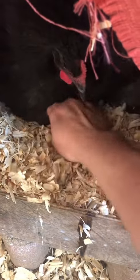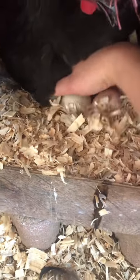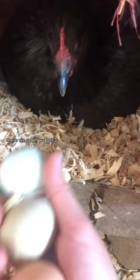She's hungry. I'm so sorry, but we got to get the eggs, okay? There we go — we got three.